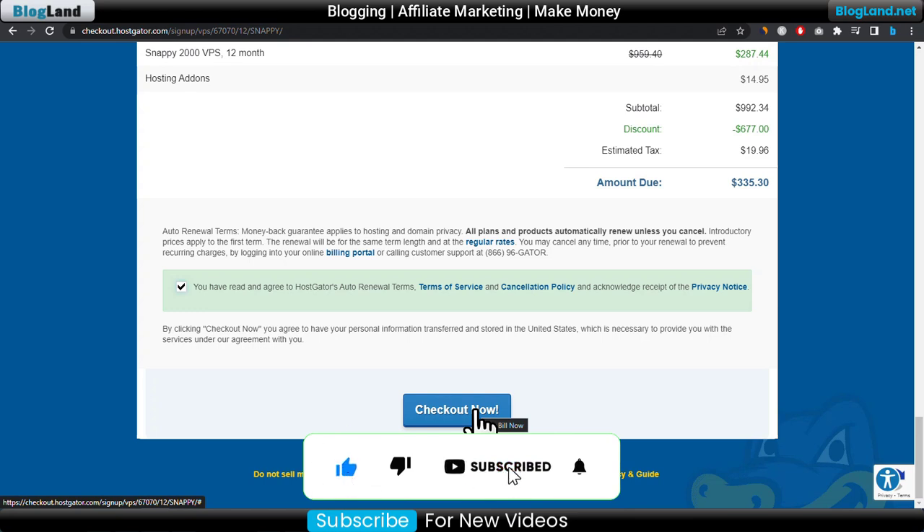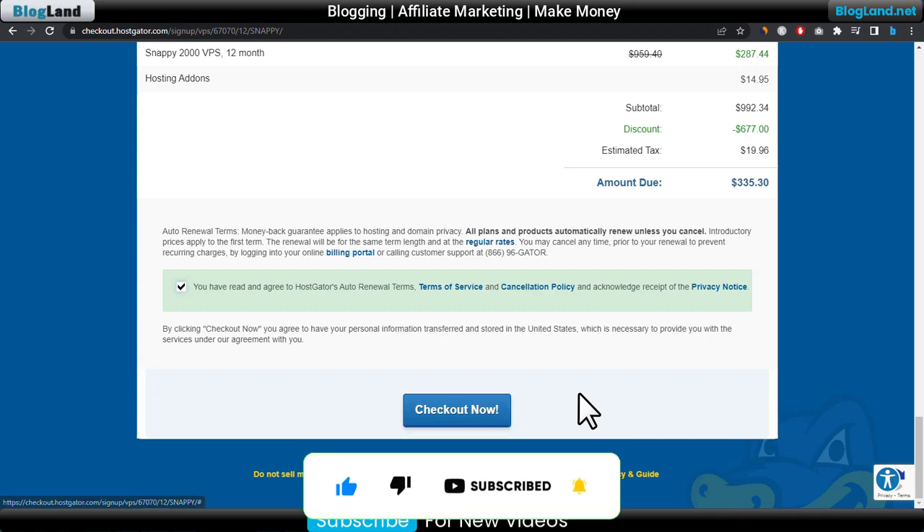This is how you can buy VPS hosting using PayPal. Thank you so much guys — if you like this video please subscribe to this channel and hit the bell icon.